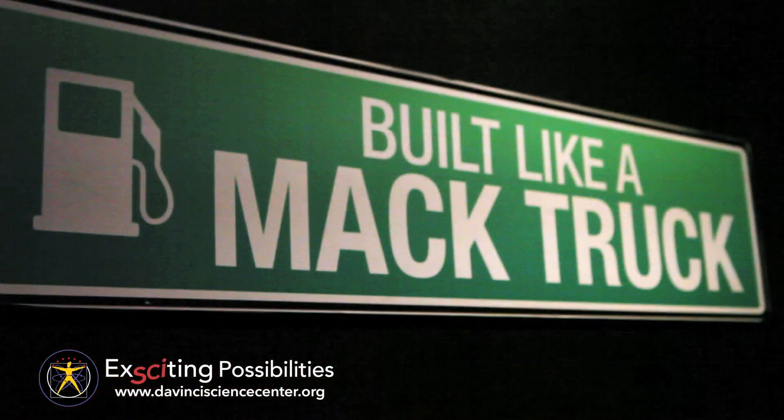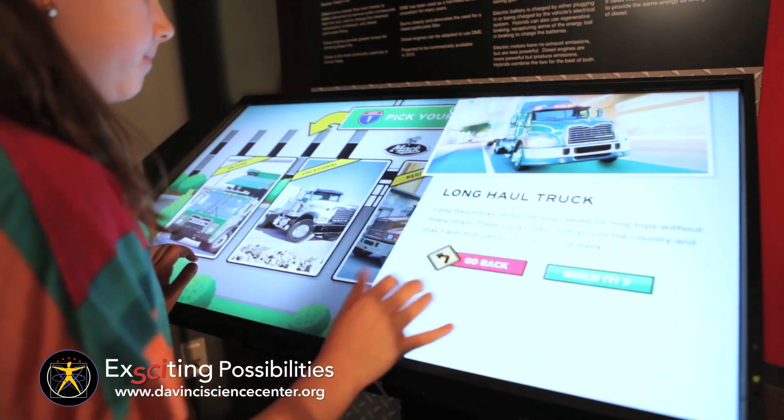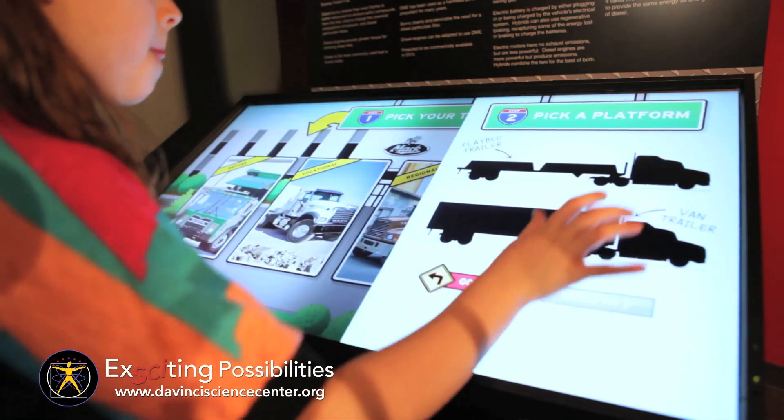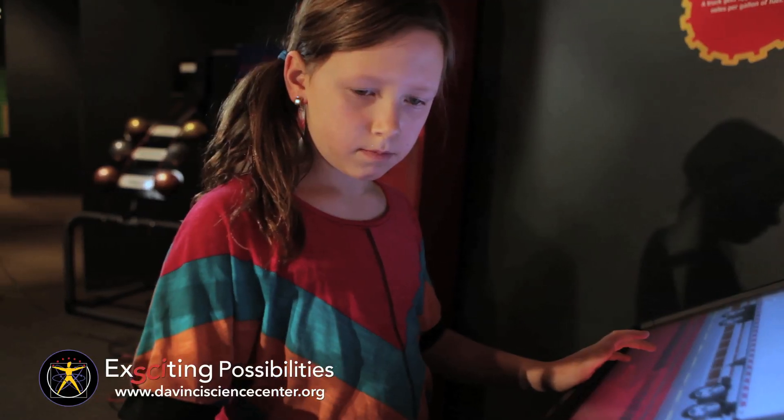The Built Like a Mack Truck experience lets visitors design their own Mack trucks with a one-of-a-kind touchscreen simulator. Visitors choose what type of truck to build, what features to add, and how they look.